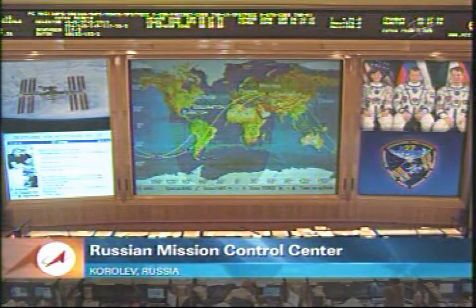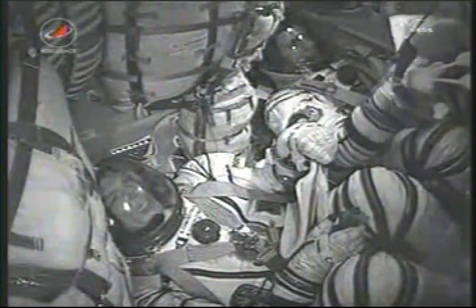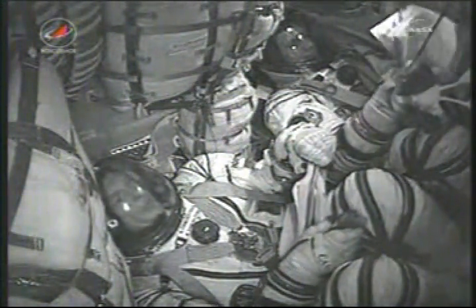We are weightless. Right separation — confirming separation, confirming weightlessness. Very good, and we are handing over to mission control. That's okay. Now nine minutes and ten seconds into the flight. And as you heard there, at the nine-minute mark with the third stage cutoff and separation, the Soyuz has achieved orbit.